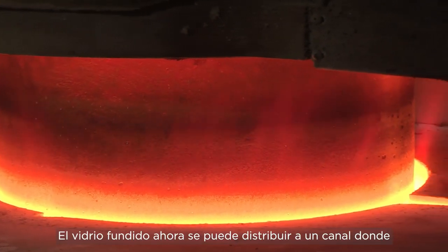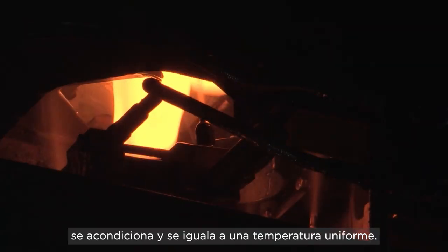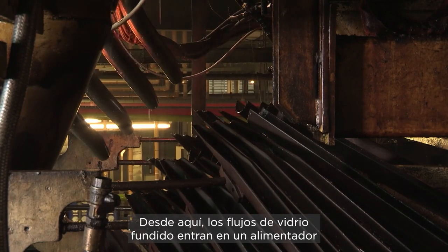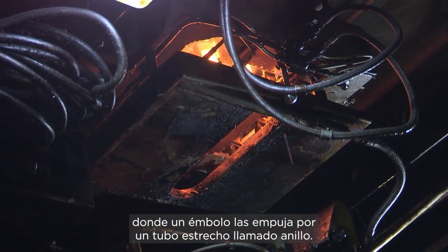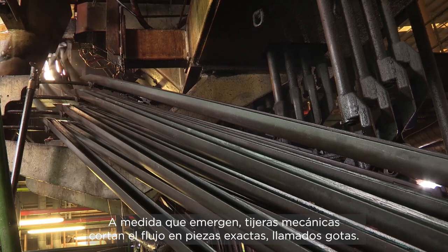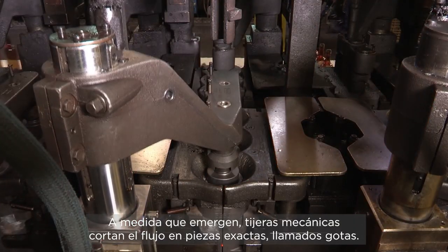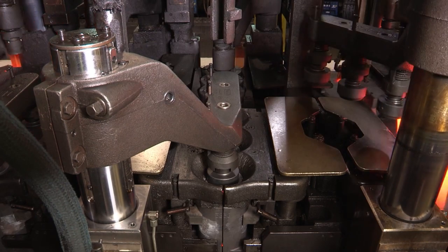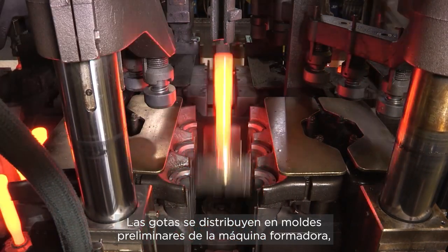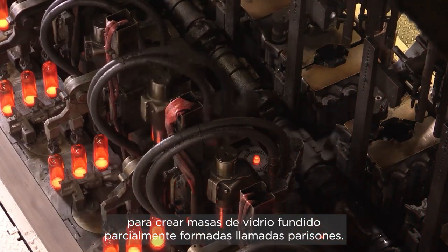The molten glass is distributed to a forehearth where it is conditioned and equalised into a uniform temperature. From here, streams of molten glass enter a feeder where a plunger pushes them down a narrow tube called an orifice ring. As they emerge, mechanical shears cut the streams into exact pieces called gobs. The gobs are then distributed into blank moulds at the forming machine to create partially shaped masses of molten glass called parisons.